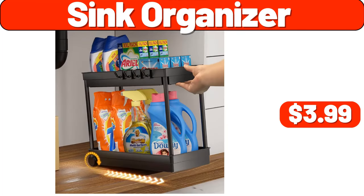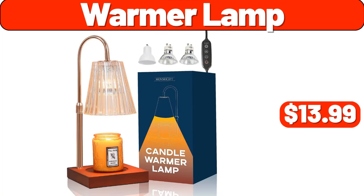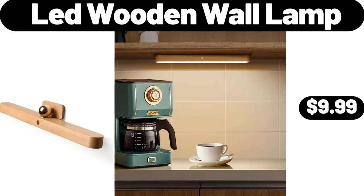Sink Organizer, $3.99. Area Rugs, $2.99. Warmer Lamp, $13.99. French Door Air Fryer Oven 26 Quart, $89.99. Lead Wooden Wall Lamp, $9.99.